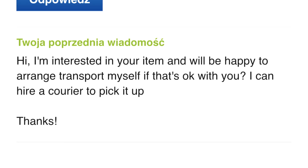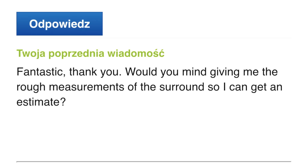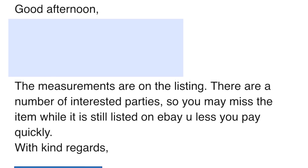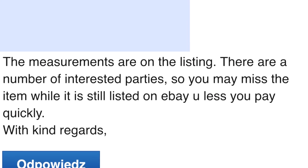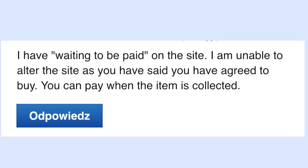It didn't go too well. I messaged: 'I'm interested in your item and will be happy to arrange transport myself, if that's okay with you.' He replied positively, so I was full of hope. I asked for rough measurements so I could get an estimate, and he gave them — but also warned there were a number of interested parties, so I might miss the item unless I paid quickly. I couldn't pay because he hadn't specified the transport cost, so the system wouldn't let me. I sent a screenshot showing the error. He then replied: 'You need to cancel the transaction — I require payment the day an item is purchased.' And then he canceled the transaction. Long story short, he probably saw I was in Poland and thought I was trying to steal from me.